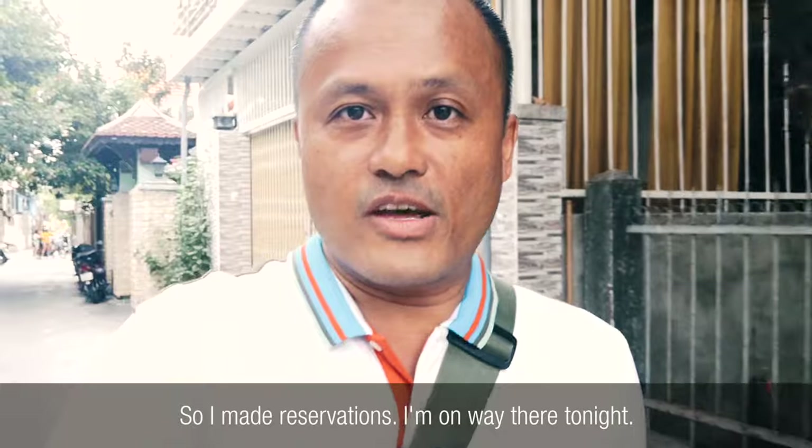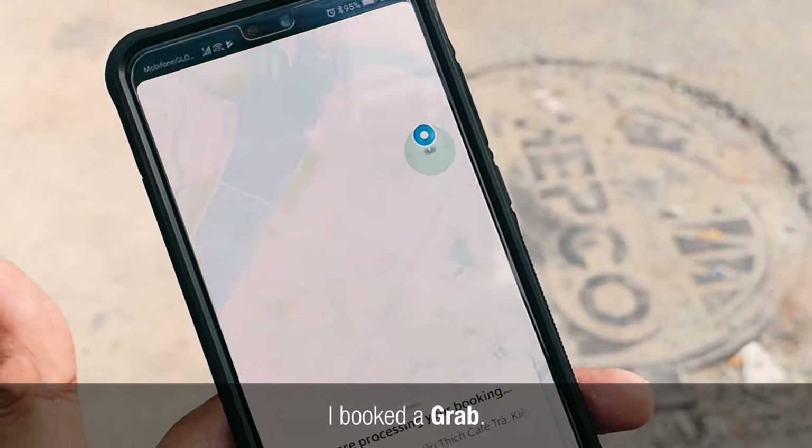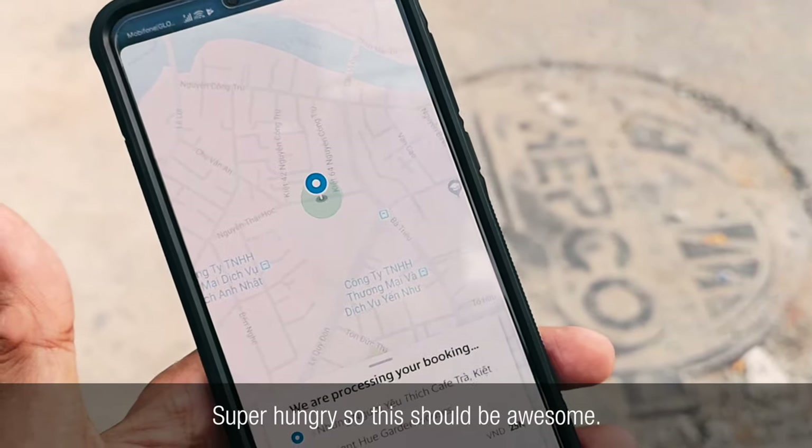So I made reservations. I'm on my way there tonight. I booked a Grab. I'm super hungry, so this should be awesome. Let's go.